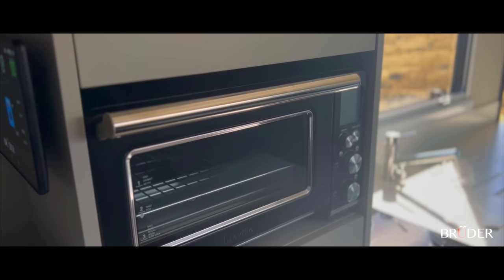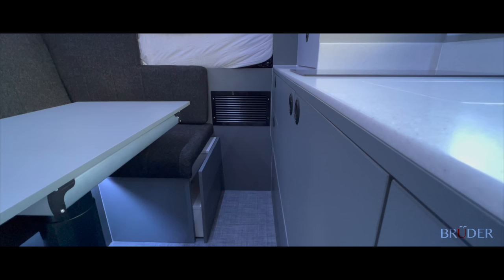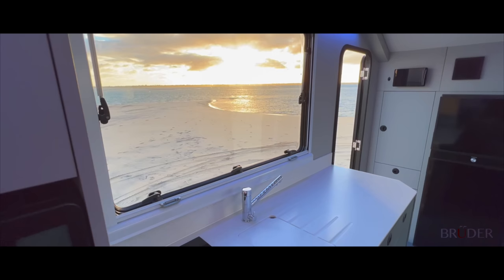The Bruder touchpad allows for portable control and monitoring and is phone app compatible. For maximum reliability, the electrical system can be monitored remotely and componentry is globally supported. Plus there are backup systems and manual overrides for worst-case scenarios.